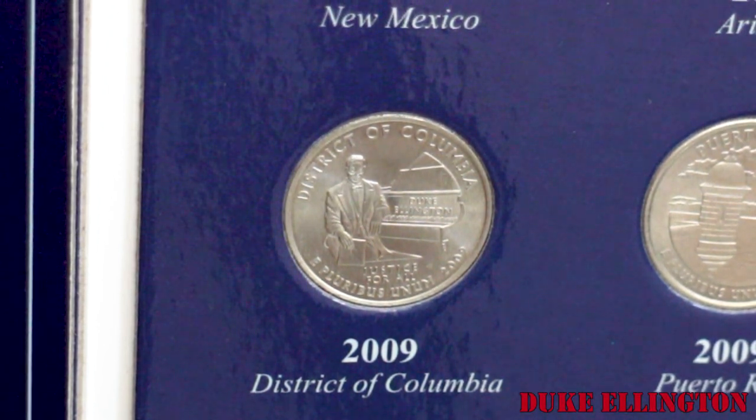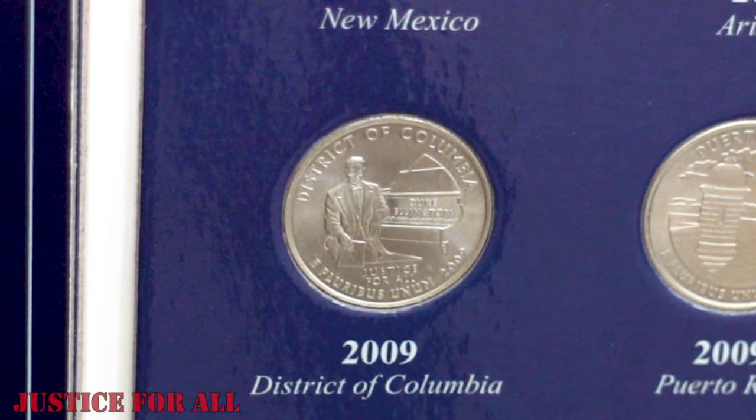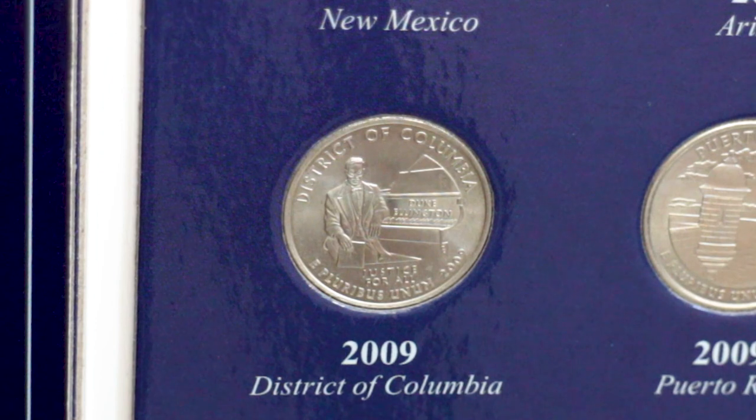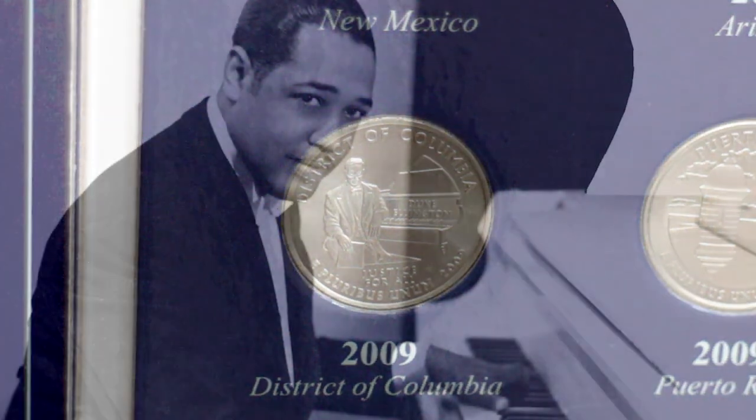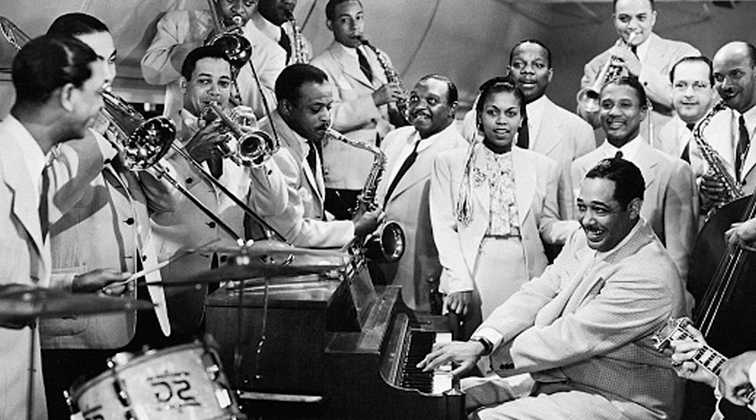The design of this quarter features Duke Ellington, the internationally renowned composer and musician, seated at a grand piano. The reverse also shows the legend 'Justice for All,' the name of the territory, and the year 2009.